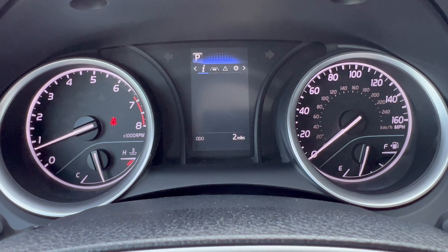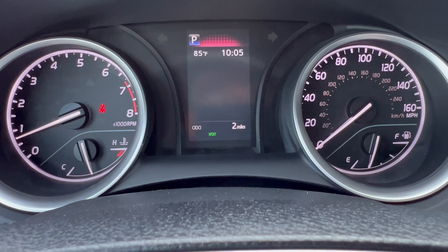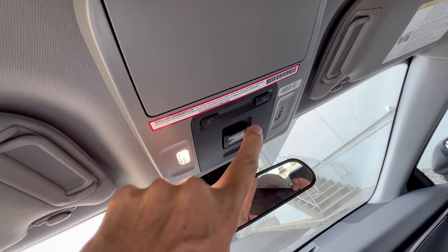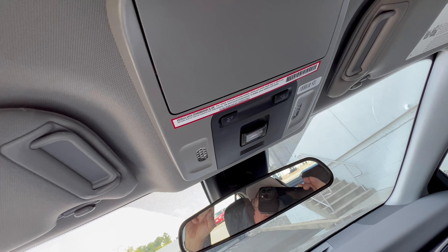Looking at the drive modes: in Eco, a green light comes on below. In Normal, everything turns off. In Sport, a green light appears and the top of the digital dash goes red. It's a little inconsistent with the color logic, but it is what it is. The overhead console has a large sunglasses holder, LED interior lighting — which is a nice touch for an entry-level trim — and an SOS button in the middle. The sun visor has a vanity mirror with an LED light and an extension panel.